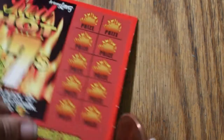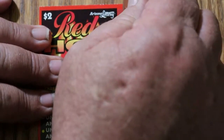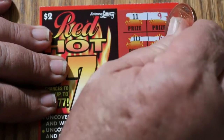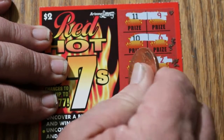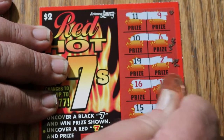$1 for 2. Eh. We'll see how this goes. Ticket 80: 11 and 9, 10 and 6, 19 and 2, 6 and 13, 15 and 14, 15 and nothing.